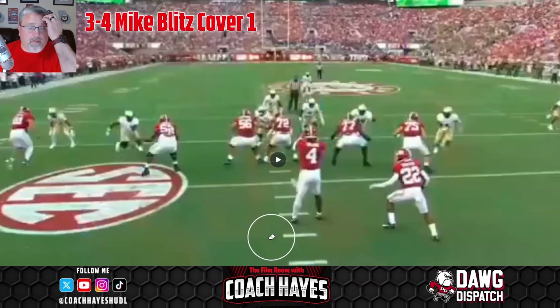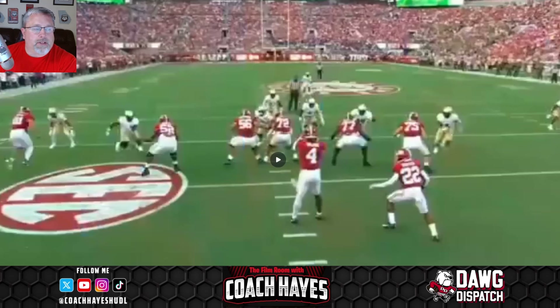I wanted to show you a third down play where Southern Florida is bringing just a little bit of heat. They bring a lot of blitz pressure — there's their standard pressure coming off the edge, one of their backers, and they're bringing their three and their five. What they've made here is what's called a Louis call.